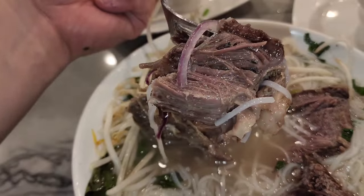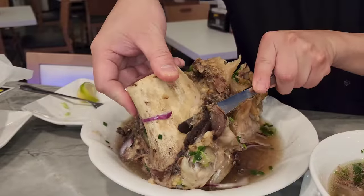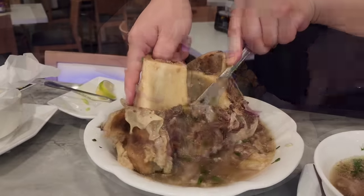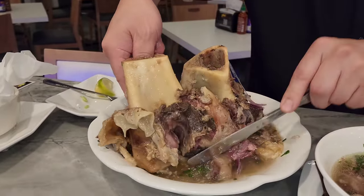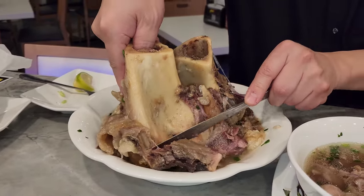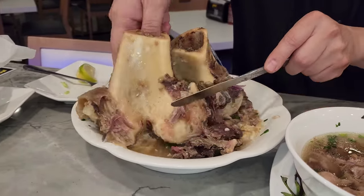These side dishes really caught me off guard — I wasn't expecting this, especially this big bone. I will say the big bone is not always available; it's limited to availability. So if you're intent on eating this big bone soup, you might want to call ahead.